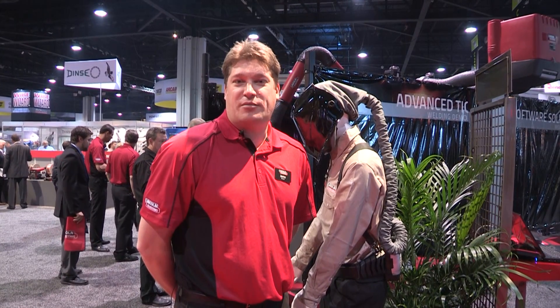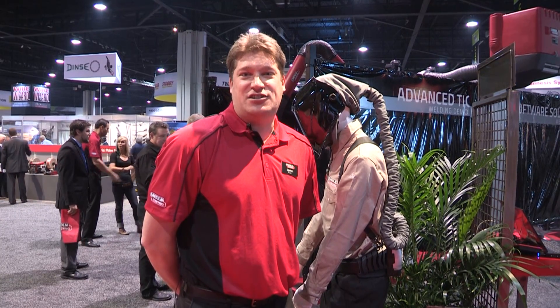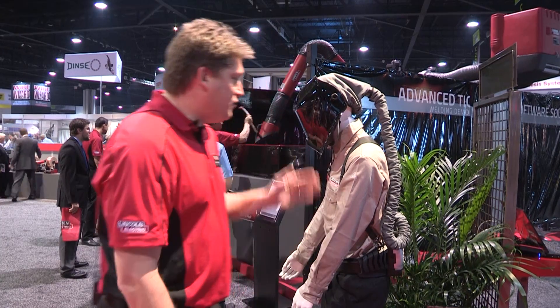Good afternoon. My name is Jamie Buhlin. I'm the Welding Gear Product Manager. I'm here at the Lincoln Electric 2014 AWS Fabtech Show and we're excited to show you the new Lincoln PAPR unit. We have it right here.